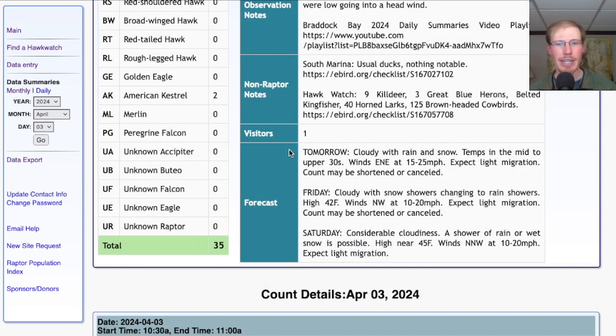Taking a look at the forecast, the next three days all look questionable. Tomorrow looking cloudy with rain and snow, east-northeast winds at 15-25 mph — an unfavorable wind direction and fairly strong. Combined with the rain and snow, won't be much happening and the count may not be held. For Friday, cloudy with snow showers. For Saturday, considerable cloudiness with a shower of rain or wet snow possible and strong north-northwest winds. Not looking like as much of a washout for Saturday, but strong unfavorable winds again.